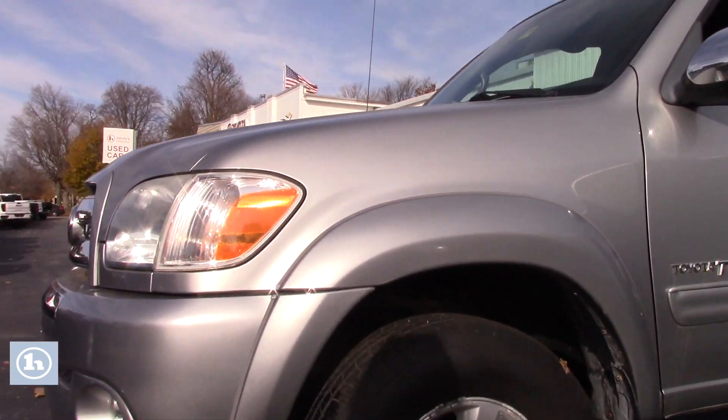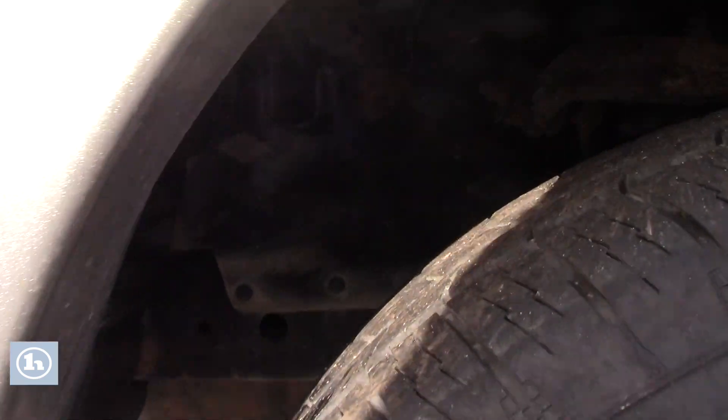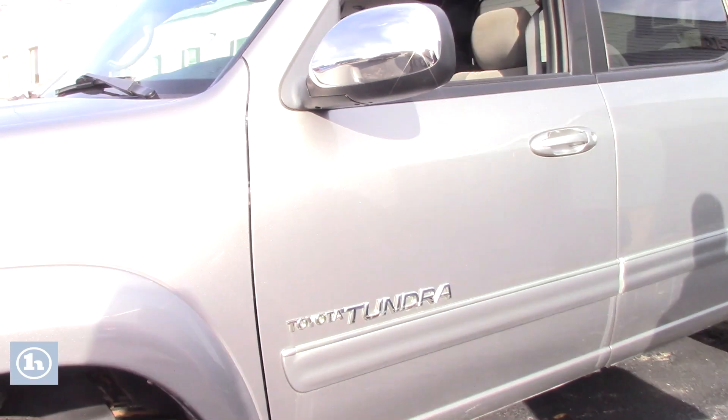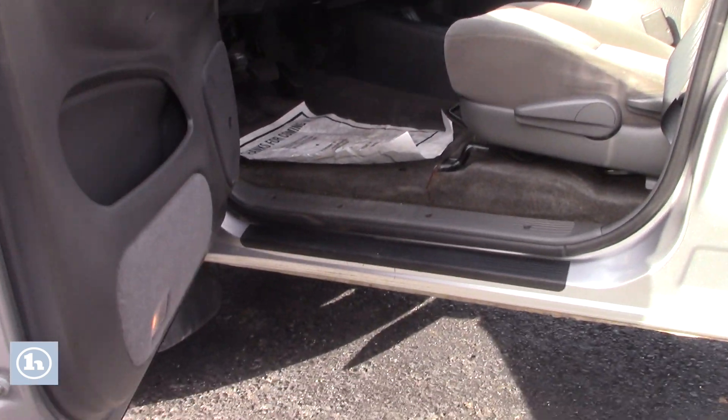You'll be able to see in the wheel wells there's no rust beginning to form around the wheel wells, and the frame is very clean. Coming along to the front of the truck, the interior is very clean as well — it's a cloth interior.